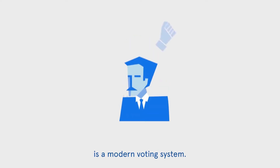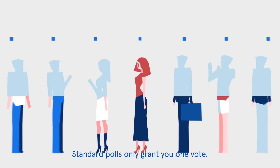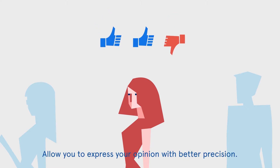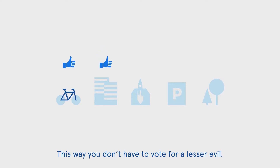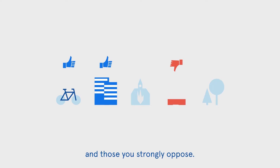Janicek Method D21 is a modern voting system. Standard polls only grant you one vote, but this system works with more options using positive and negative votes, allowing you to express your opinion with better precision. This way you don't have to vote for a lesser evil — you are free to select options you support and those you strongly oppose.